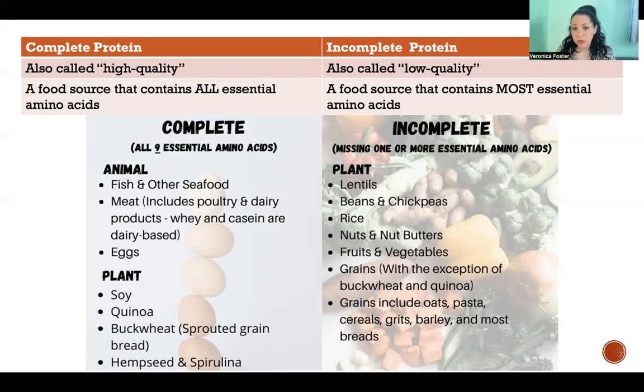An incomplete protein is a food source that contains most of the amino acids we require, but they tend to be missing one or two of our essential amino acids. It doesn't mean that food is worse or that the amino acids it contains are somehow worse — it just means that one or two amino acids are missing. So it's important that if you are eating a vegetarian or vegan diet that you're having a variety of different protein sources, because different plants are missing different amino acids, and if you're eating a variety of different foods, you can make up the difference.